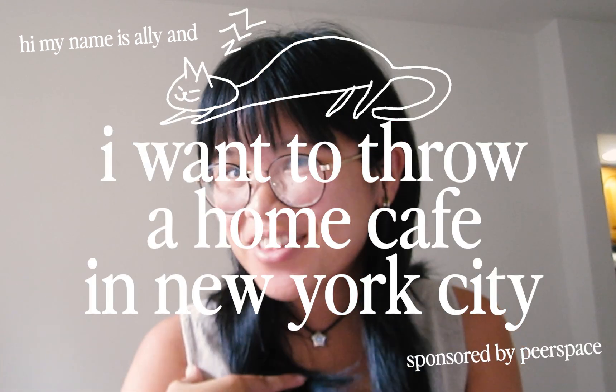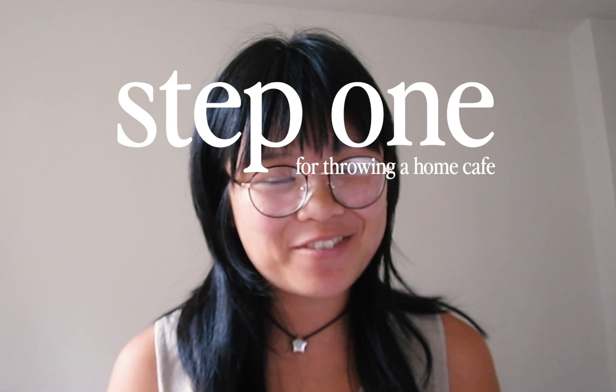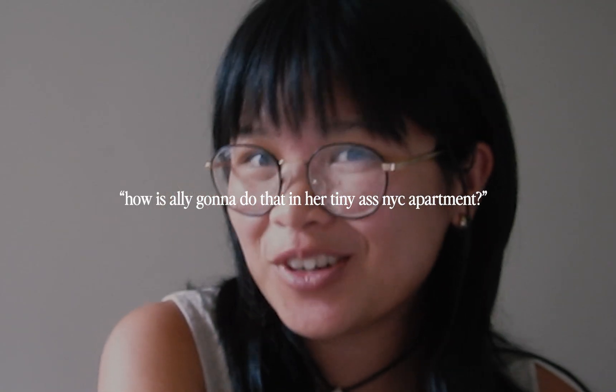Hi, my name is Allie and I want to throw a home cafe in New York City. We all know that the first step to throwing a home cafe is a home, and you might be wondering how am I going to do that in my tiny New York apartment?